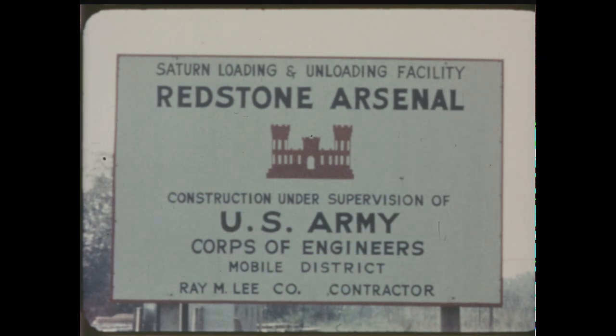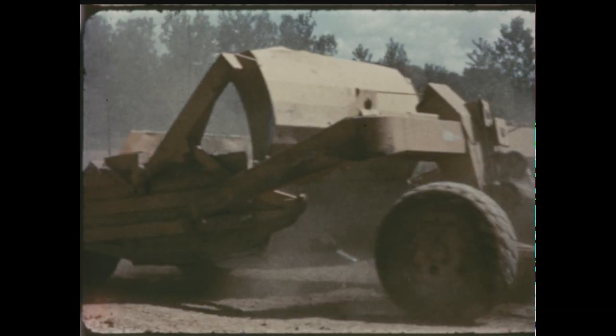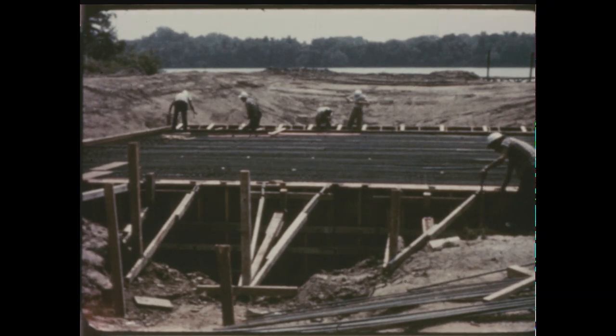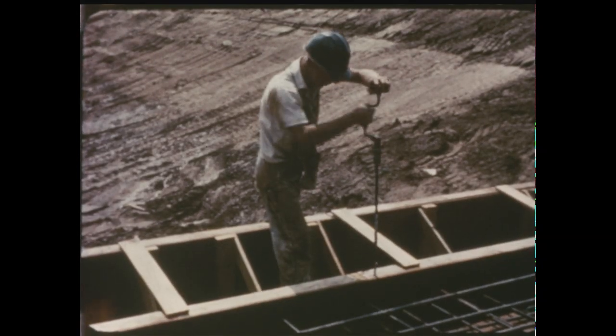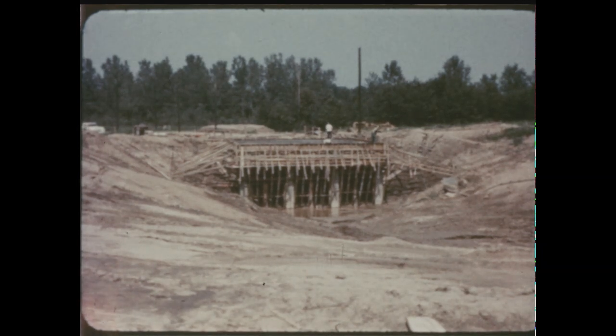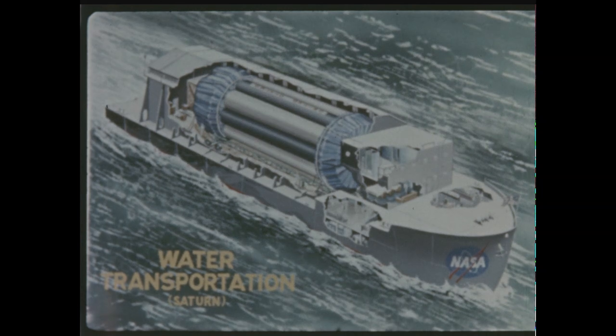Construction of the Tennessee River facility at Redstone Arsenal, to be used for loading the Saturn booster onto its specially made barge, is scheduled for completion by mid-October. The booster will be loaded onto the barge from a dock at the end of a 200-foot-long slip cut into the bank of the Tennessee. The slip is 16 feet deep, 40 feet wide at the bottom, and 140 feet wide at the top. The barge in which the booster will be transported from Redstone to the Cape is due to be delivered by the contractor, Todd Shipyard of Houston, Texas, by December.